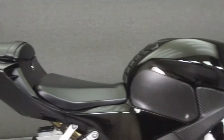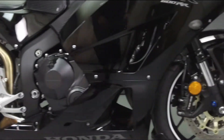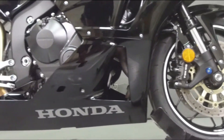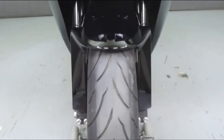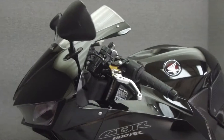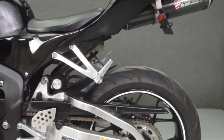Powered by a 599cc 4-cylinder engine with a 6-speed transmission, the CBR puts up 100 horsepower at 12,700 rpm and 44 foot-pounds of torque at 11,300 rpm. It has a seat height of 32.3 inches and a wet weight of 410 pounds.